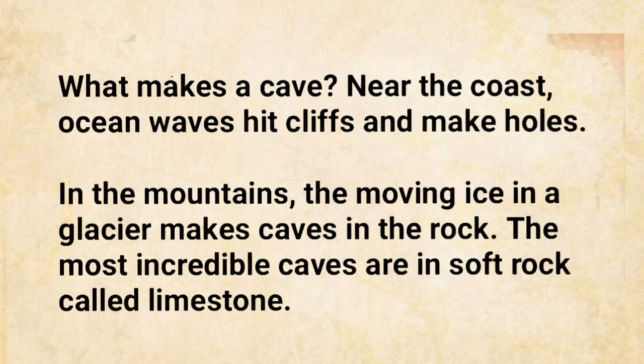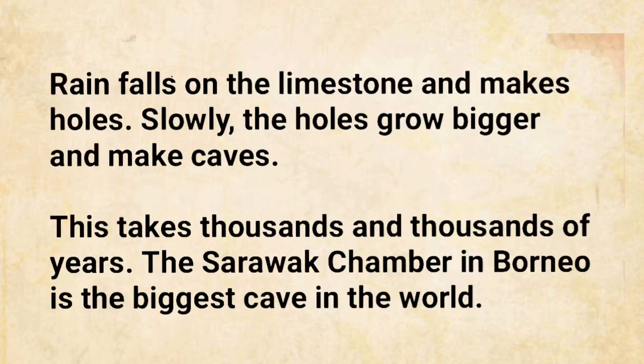The most incredible caves are in soft rock called limestone. Rain falls on the limestone and makes holes. Slowly, the holes grow bigger and make caves. This takes thousands and thousands of years.